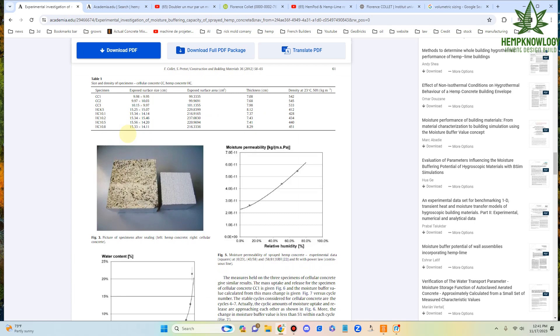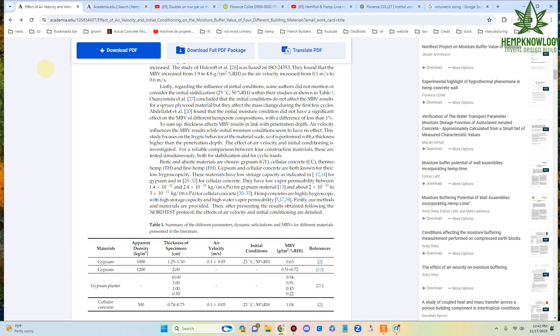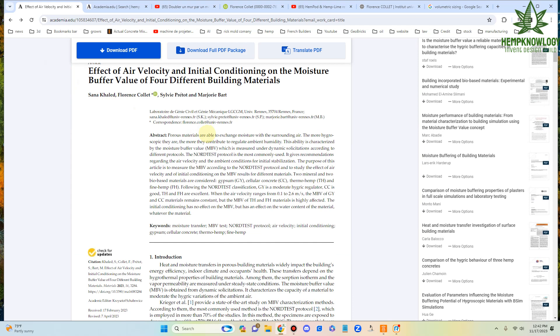Because they look at compressive strength, as well as shear, as well as the insulative nature of the material and the thicknesses of the material, as we'll see in another research paper. In this particular paper, we have Florence again and her compatriot Sylvie Preto, well known in the hempcrete and natural building world for their engineering research.